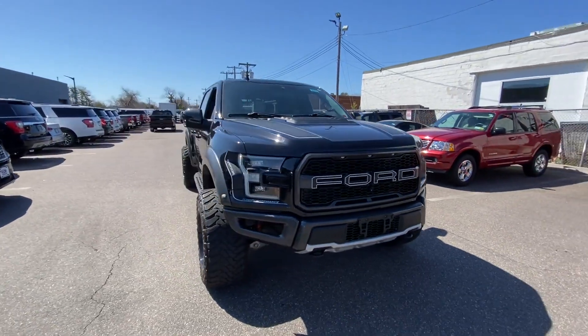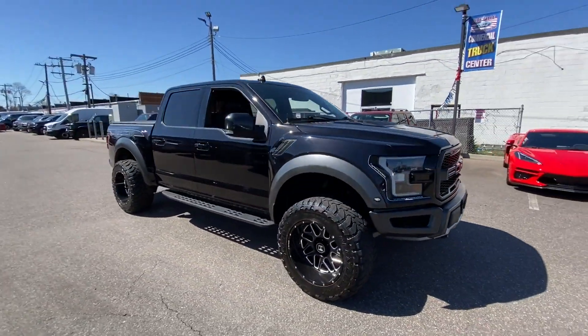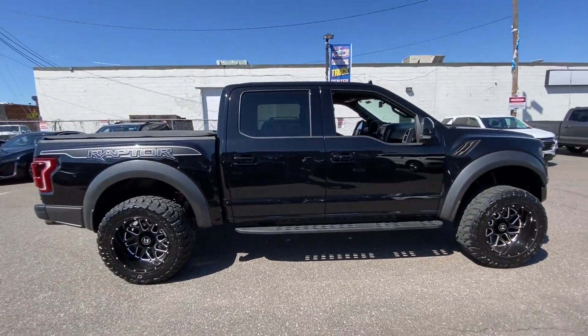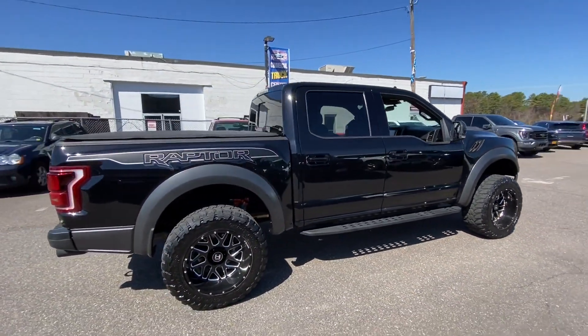2019 Ford F-150. With less than 47,000 miles on the odometer, this pickup truck offers two full rows of seating for premium comfort.